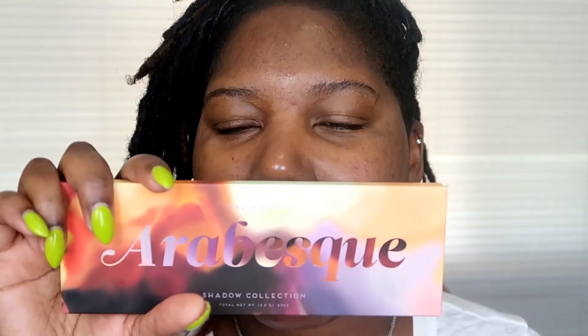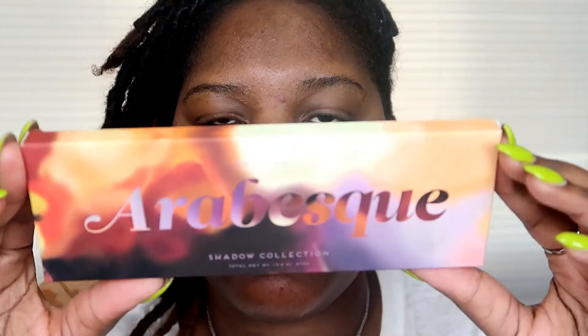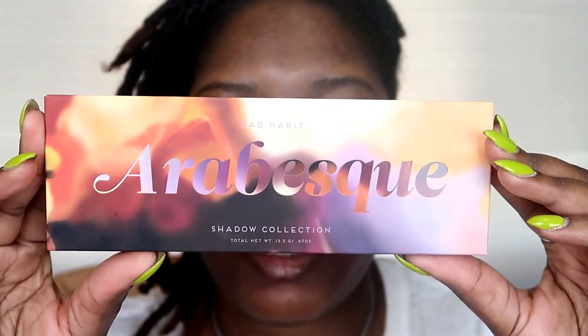Hey sis, welcome back! This is the system and today is Testing Makeup Tuesday. The product I'm going to be testing is this Bad Habit palette. I ordered it off of ShopHush for $16. This is what the packaging looks like — it's the Bad Habit normal palette packaging.